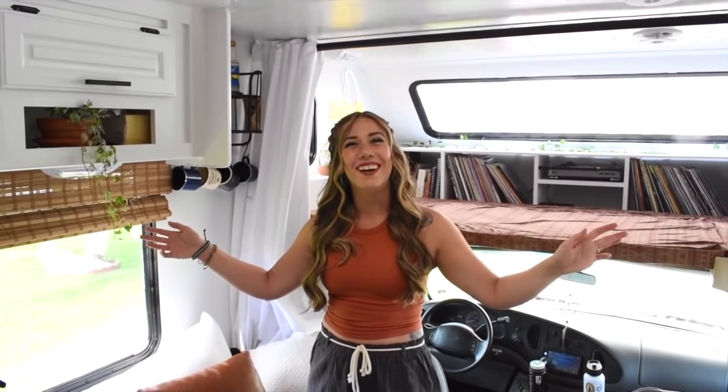Welcome to our 2001 Shasta Freeport. This is a 29-foot Class C motorhome. We purchased this for $8,800, and we have about $4,000 additionally in it for renovation and repair. It took us about three months total to do this entire renovation.